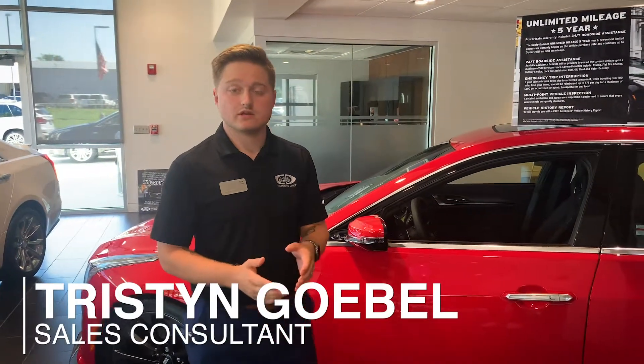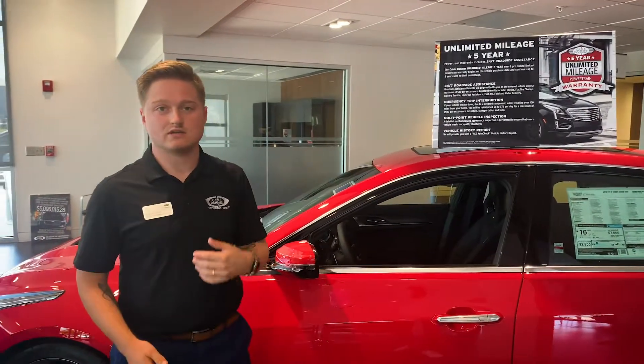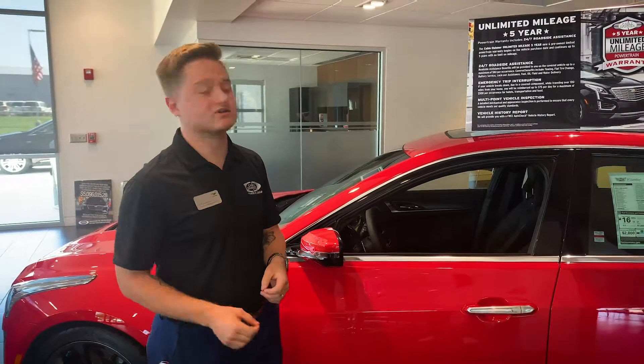One of the most important things you need to know about shopping with Cable Dommer is what we refer to as our Cable Dommer difference. Anytime you hear that, what we're referring to is the unlimited mileage, five-year warranty that comes from us — a powertrain warranty that is five years from the day that you purchase the vehicle.